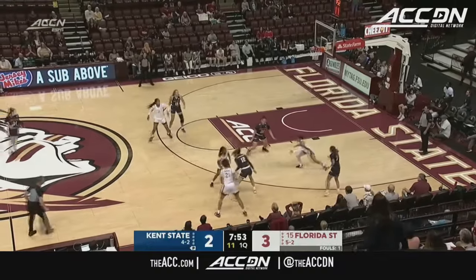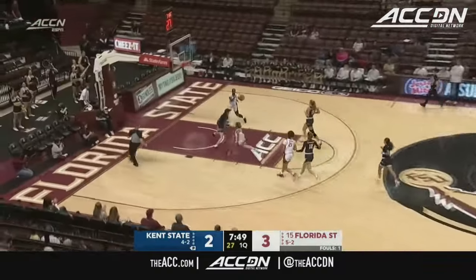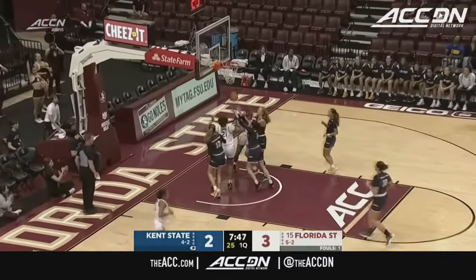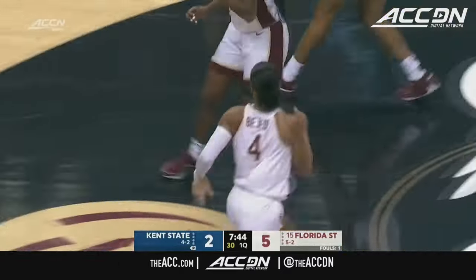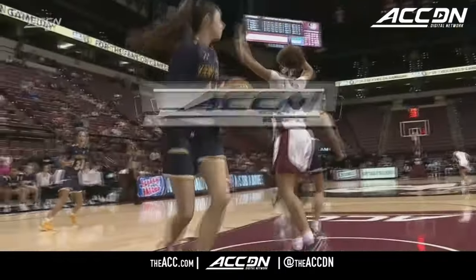A nice little steal — at first it was Timpson, but it was handled by Bajetti. She goes on a tear down in transition and beats it to Latson, who's hovering. From Bajetti to Taniya Latson, making it look easy.